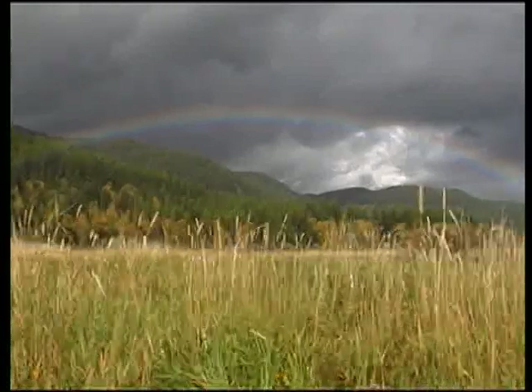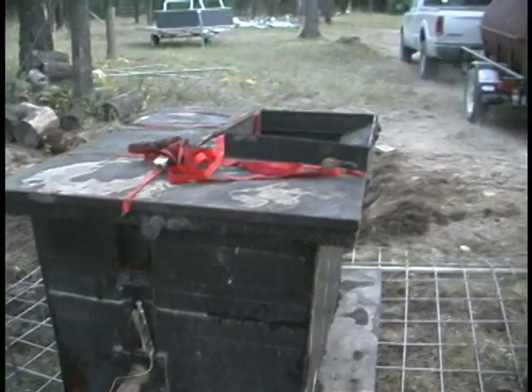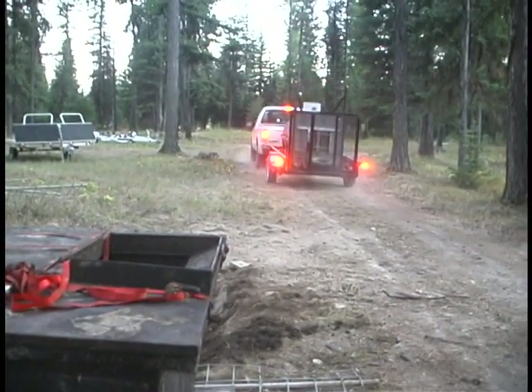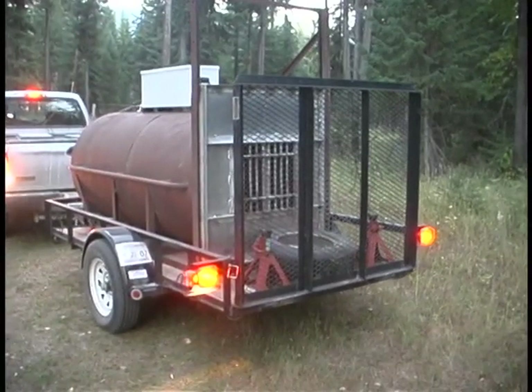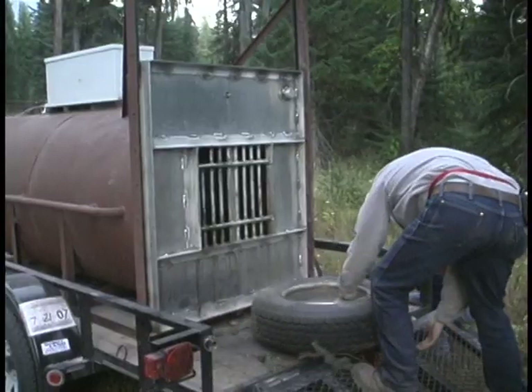How Tim and I met — I was up in the Swan Valley. Tim was working on trapping for a problem grizzly bear right across the street. I asked him, what would a better bear trap look like? And I basically said, a culvert trap that we could monitor through the internet.